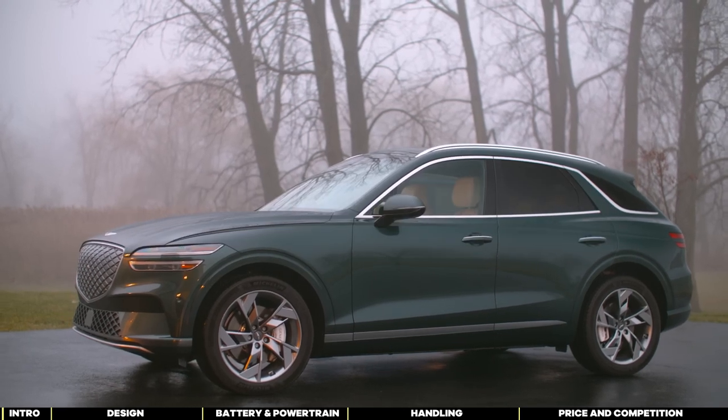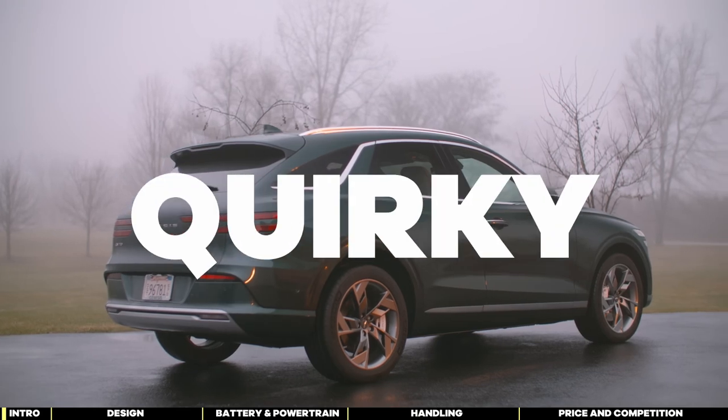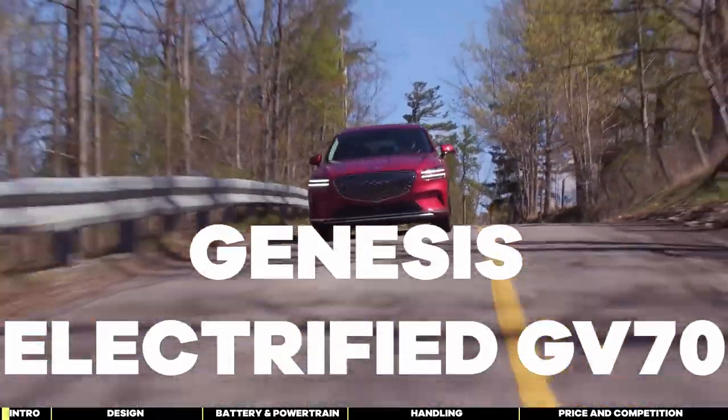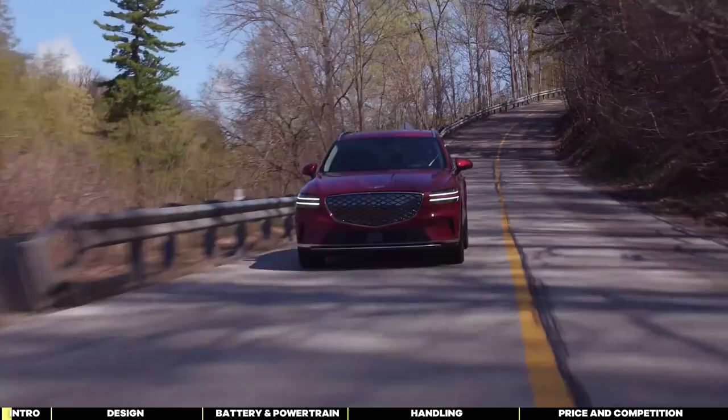Looking for an EV that doesn't scream 'I'm electric from a mile away'? Maybe you're tired of the quirky designs dominating the EV market. Welcome the 2023 Genesis Electrified GV70, a sophisticated SUV that blends style with electric power.